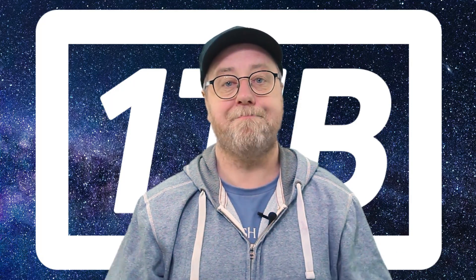My name is Gary Sims, this is Gary Explains. I really hope you enjoyed the video — if so please give it a thumbs up, don't forget to subscribe, and I'll see you in the next one.